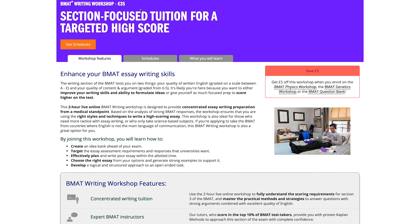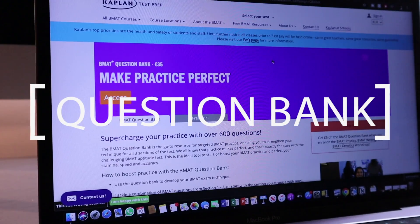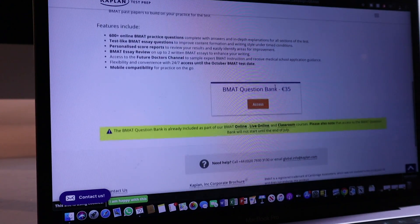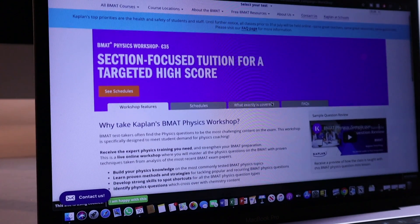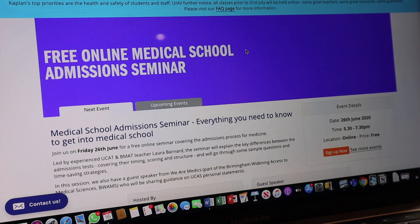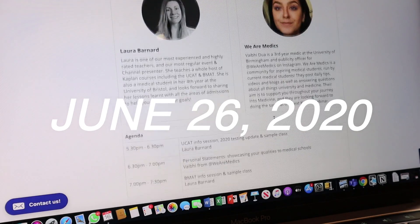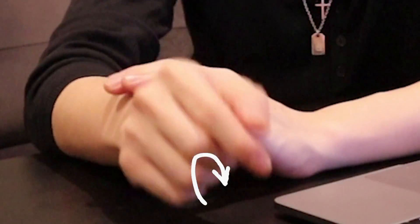Right now, if you're looking for any workshops on specific sections of the BMAT, whether that be physics for section 2 or the essay for section 3, then do check out the links in my description box for more information. They're currently running these workshops live online for two hours led by top-scoring teachers and alongside these workshops, they also have an online question bank with over 600 questions which also comes with an essay review service for up to two essays, which is pretty unique and helpful. The great thing about these questions are that they're always up-to-date, including the recent changes to section 1 changing from aptitude skills to thinking skills. If you want to get some more tips about the application process, they're running a free seminar on Friday the 26th of June where they'll be talking about everything you need to know to get into medical school, so do check that out.